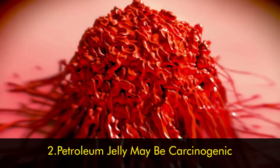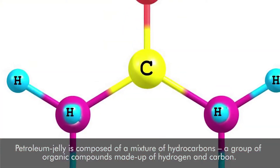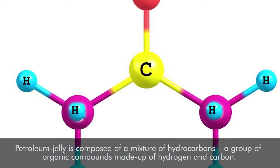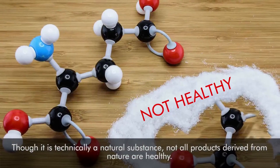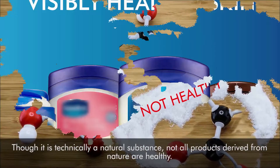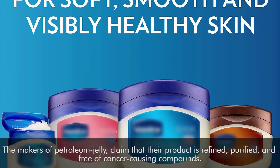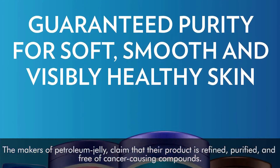Number two: petroleum jelly may be carcinogenic. Petroleum jelly is composed of a mixture of hydrocarbons — a group of organic compounds made up of hydrogen and carbon. Though it's technically a natural substance, not all products derived from nature are healthy. The makers of petroleum jelly claim that their product is refined, purified, and free of cancer-causing compounds.